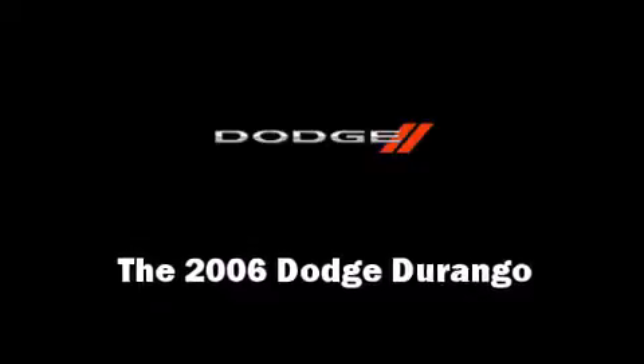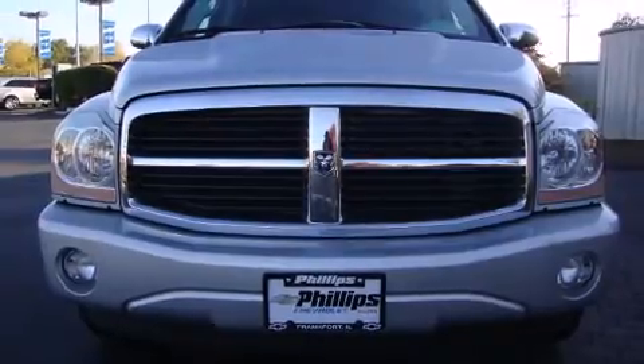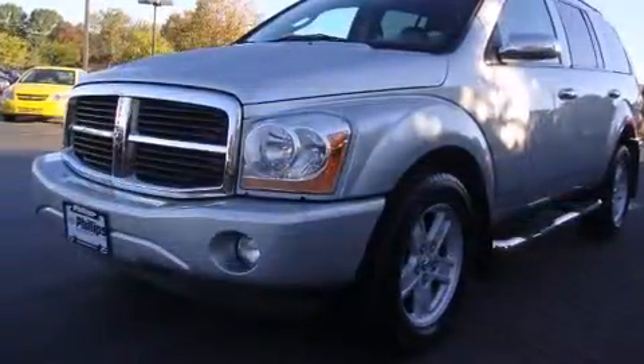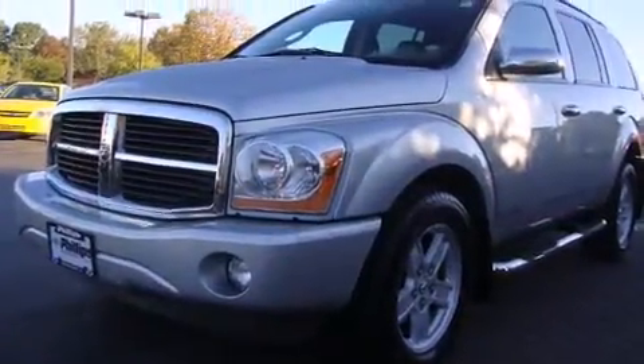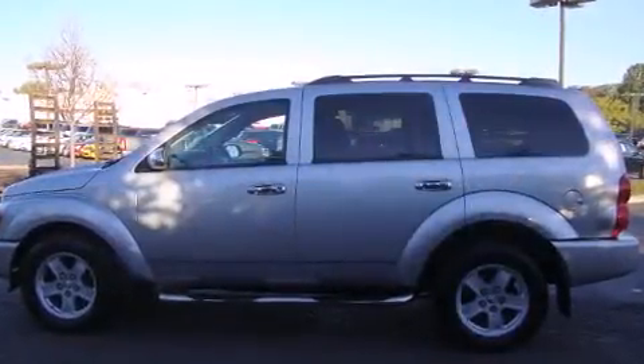Here's a great deal on a 2006 Dodge Durango. Smooth gear shifts are achieved thanks to the powerful eight-cylinder engine, providing a spirited yet composed ride. Four-wheel drive allows you to go places you've only imagined.